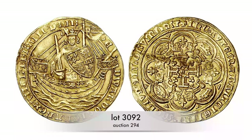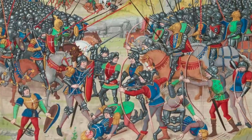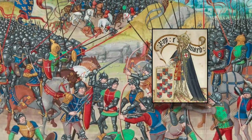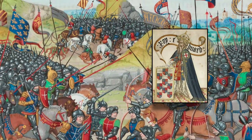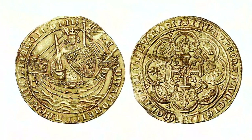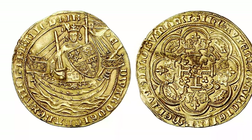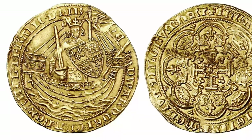The English king Edward III was the first medieval ruler to prominently put a ship on his coins. This happened at the beginning of the Hundred Years' War. Edward was the deceased French king's male relative next in line, and he declared himself king of France in 1340. This is the historic background of the noble, the greatest and heaviest medieval gold coin in circulation, regularly minted starting in 1344.